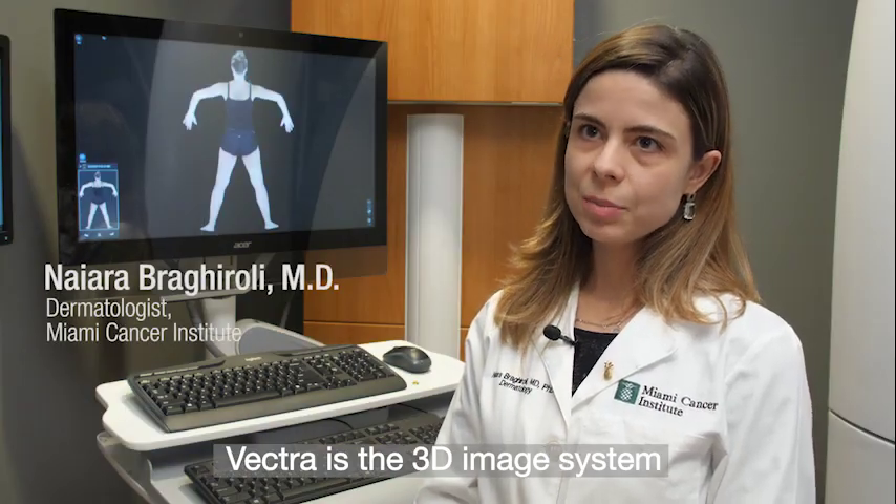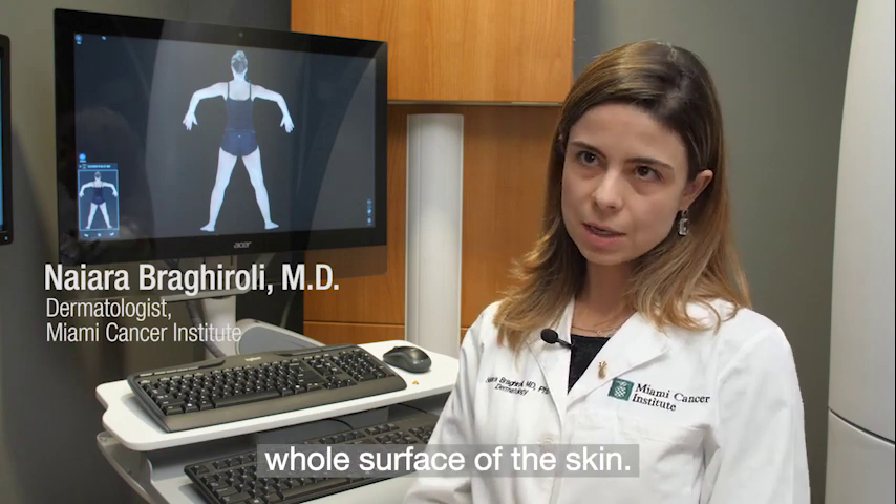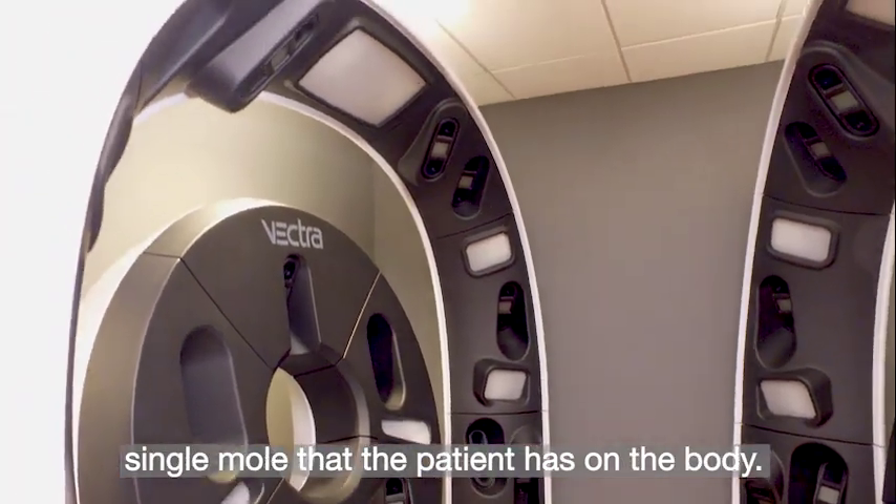Vectra is a 3D image system that takes a picture of the whole surface of the skin. It's basically a document of every single mole that the patient has on the body.